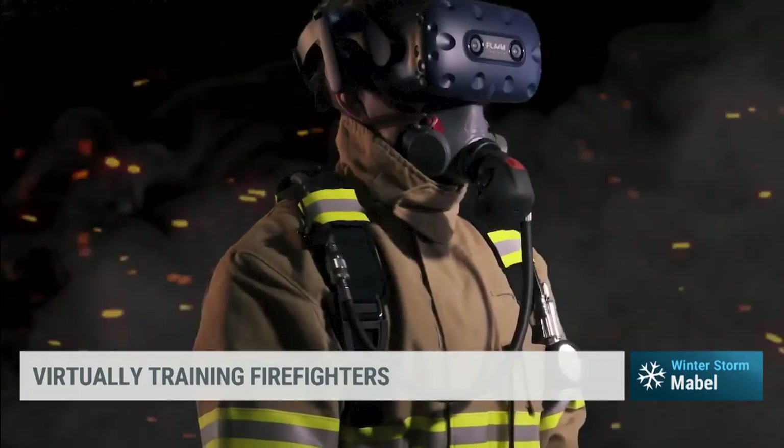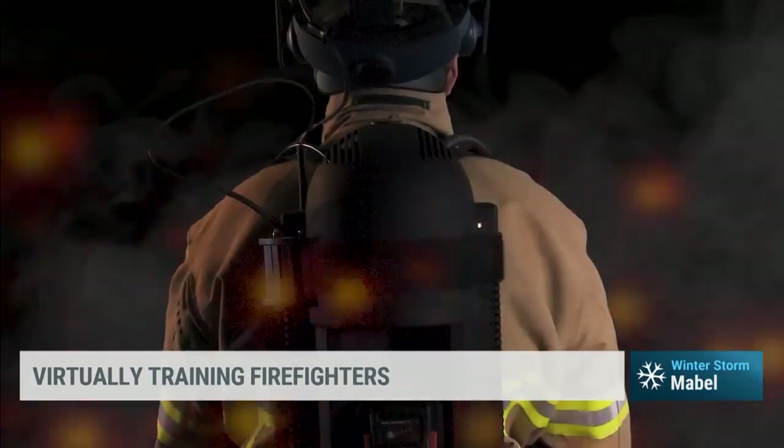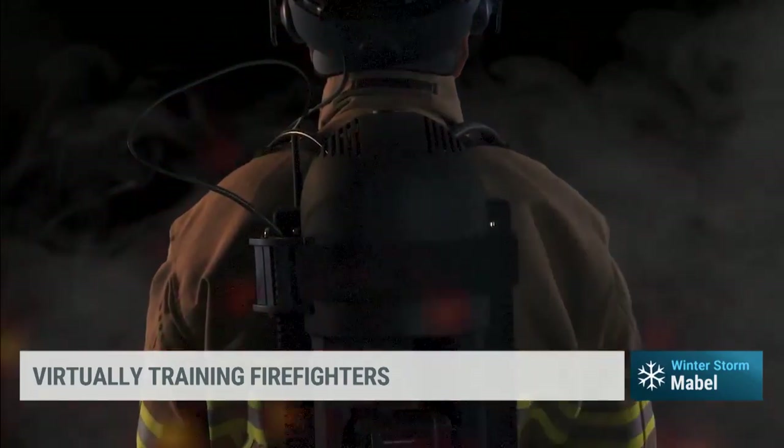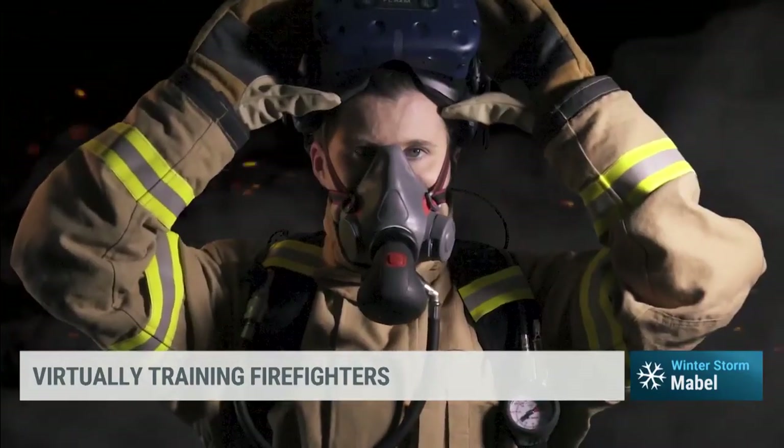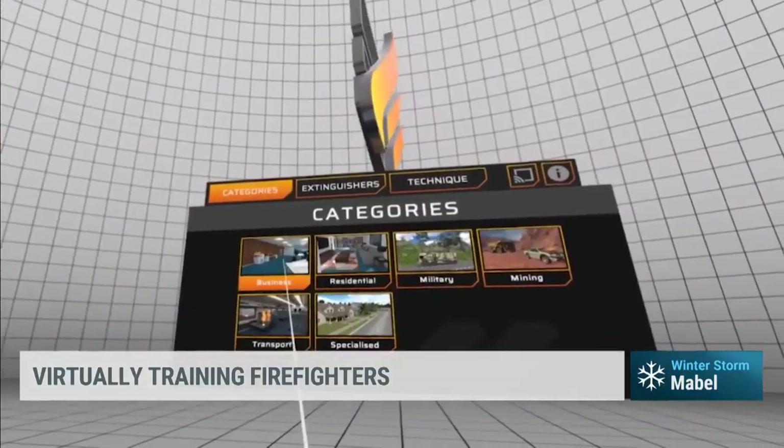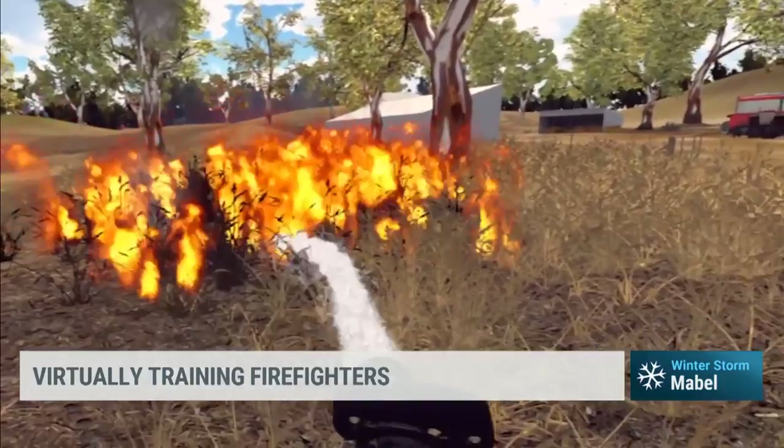Our system really enables us to put firefighters in front of virtual fires. Much like the Weather Channel uses augmented reality to showcase severe events, we can use virtual reality to show firefighters what it's going to be like. We can heat them up, give them all of the forces of the hose, and give them that real experience of being in some pretty extreme fire types.